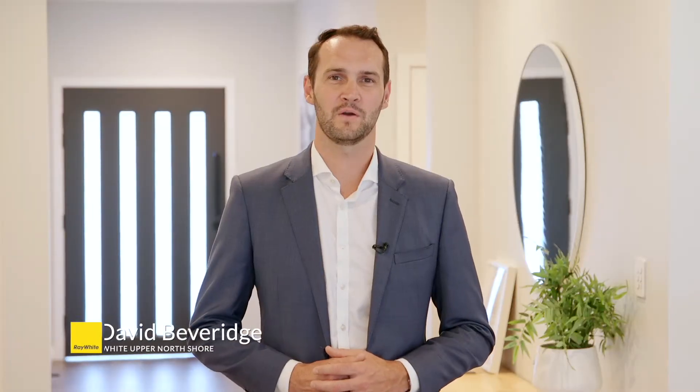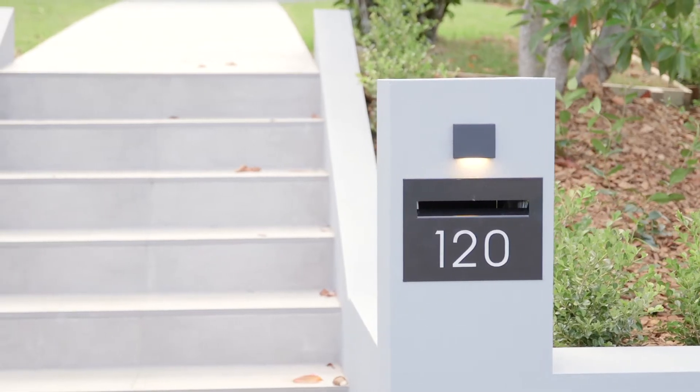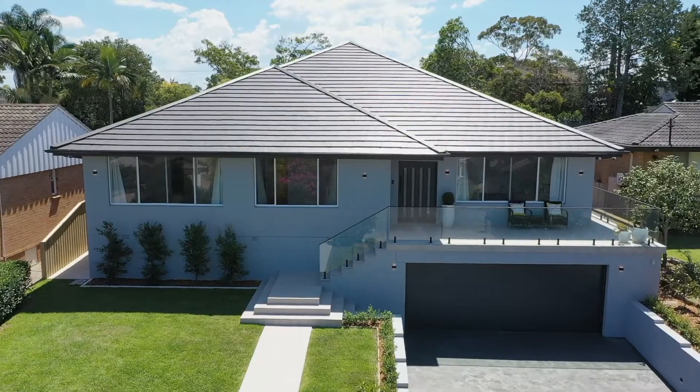Hello, I'm David Beveridge from Ray White Upper North Shore. Along with Coco Roskam, we're delighted to present to you today 120 Collins Road in St Ives.